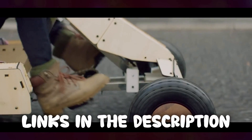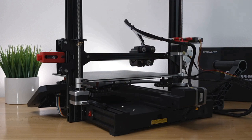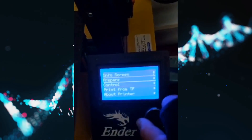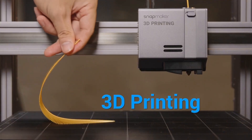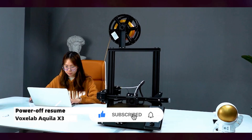Thank you for taking the time to watch our video on the top 5 3D printers — we hope it was helpful. All the links to the products in this video are in the description below. If any of the links are broken, please let us know in the comments and we will fix it as soon as possible. Thank you for watching, and don't forget to like, comment, and subscribe. We'll see you next time.